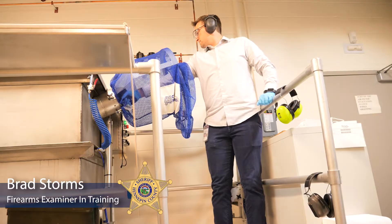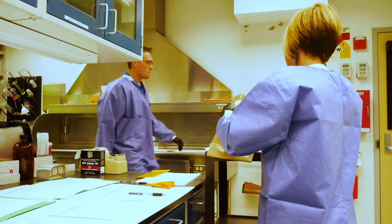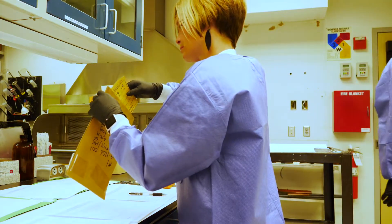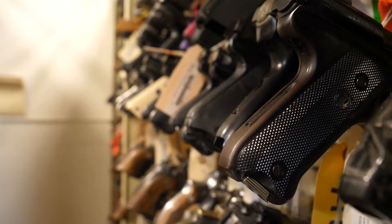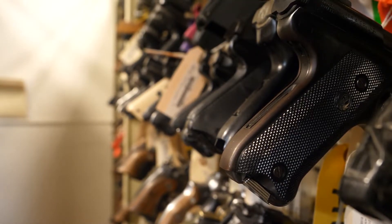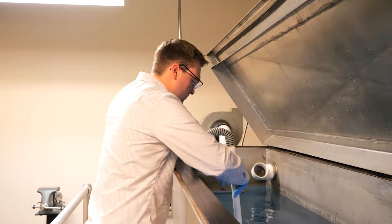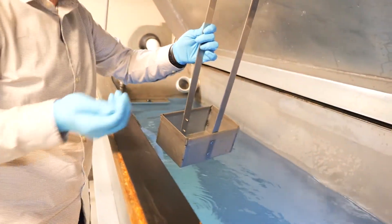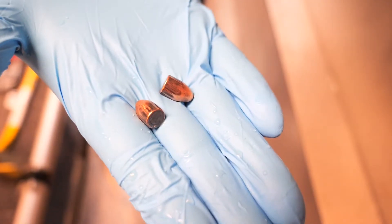My name is Brad Storms. I'm training to be a firearm examiner. I started in the crime lab — or forensic science lab — in 2019 as a multi-discipline evidence processor, a forensic technician. I got to work hands-on with guns, and I've been a hunter my whole life, and it really intrigued me. I thought the science behind it was very interesting and I just wanted to learn more.